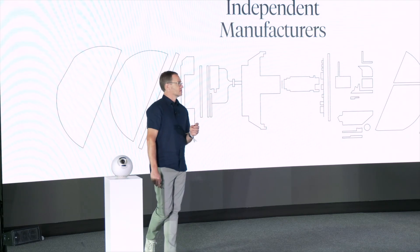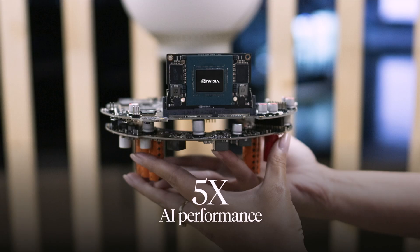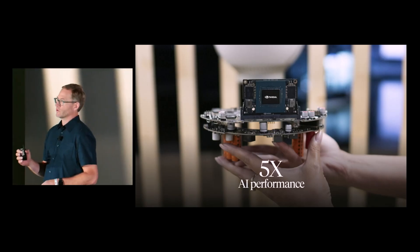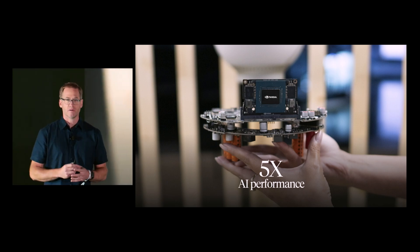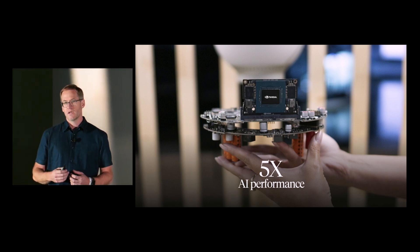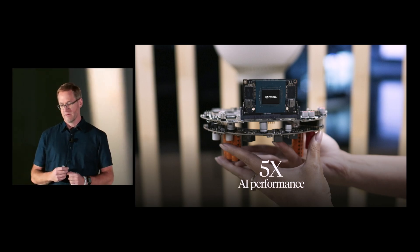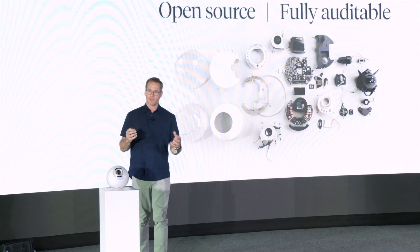They are making progress towards the ultimate goal of decentralized Orb manufacturing. The latest Orb is built with the NVIDIA Jetson architecture, which has five times the AI performance over the previous generation. It's capable of 100 trillion operations per second. This enables the new Orb to execute sophisticated AI models that prove humanness and operate entirely on-device, even faster than before.